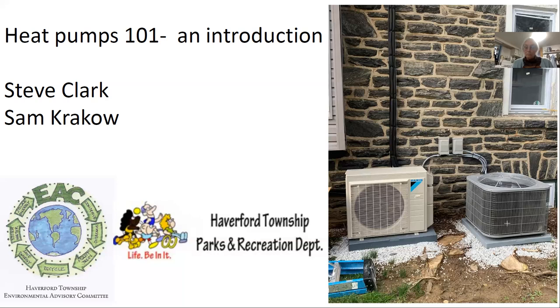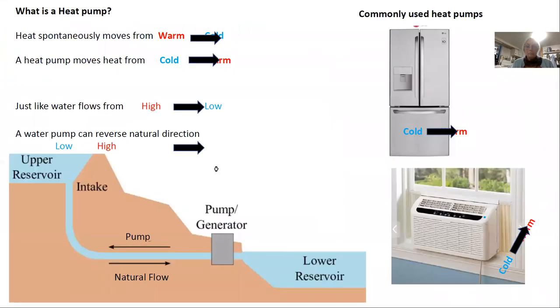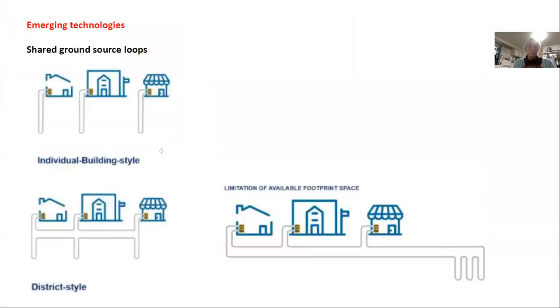If you have an air conditioner and furnace combination and one or either is getting old, that's a great time to think about heat pumps. There are a lot of things you can electrify in your house, and heat pumps can definitely meet any cold climate challenge — even up in Maine, which has a popular program similar to New York State driving electrification. Now I'll pass it to Sam for some real-world examples.